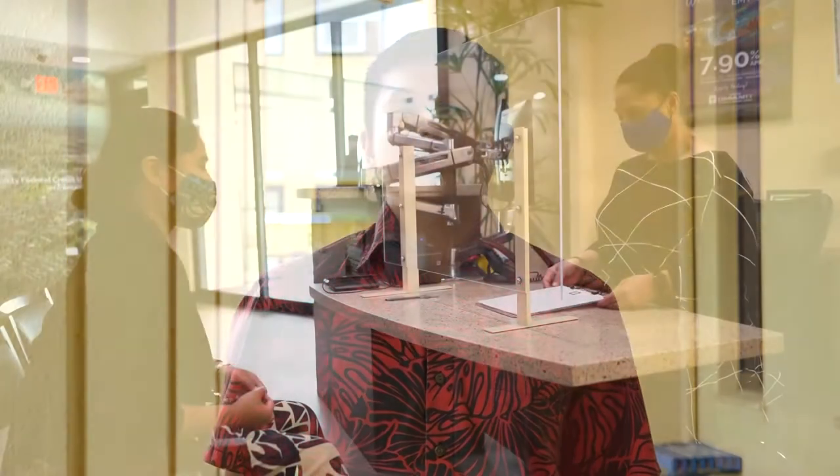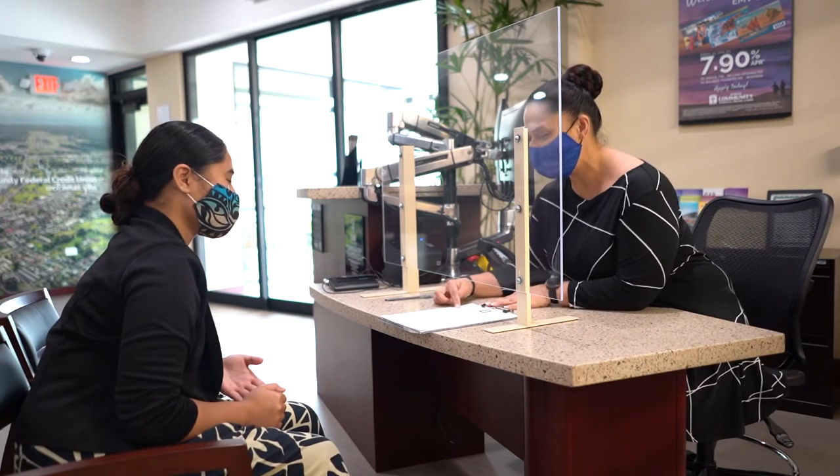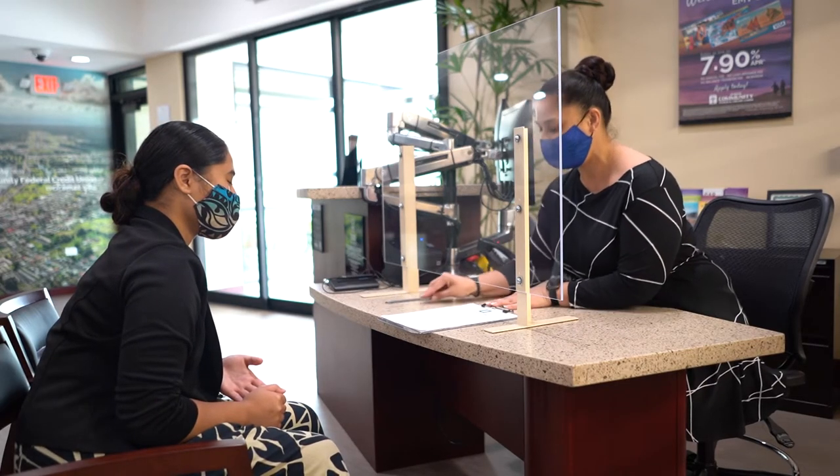Hilo High School's very first SCU, or Student Credit Union, will be open and available to you all soon in the Hilo High Library. At the SCU you can apply for an exclusive student account where you can get all the benefits of having a credit union account without leaving campus.